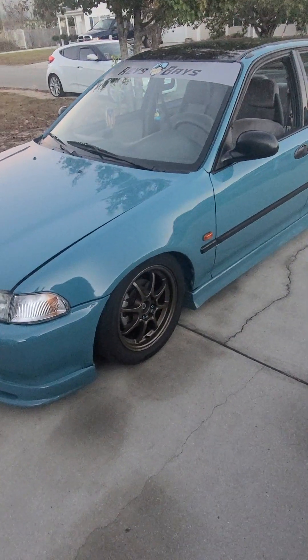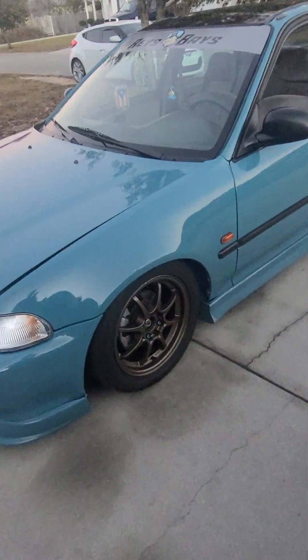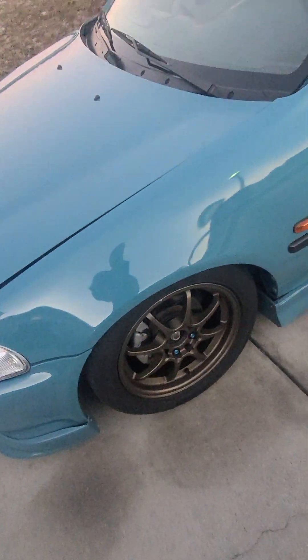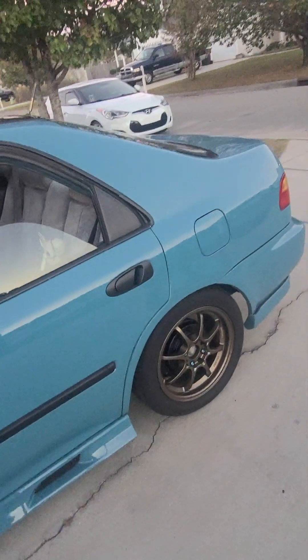As for the brakes, it has Russell lines front and back, new brake calipers, new rotors, new pads, and fresh brake fluid. All of that was gone through because when I painted the car, I took all of that stuff out.